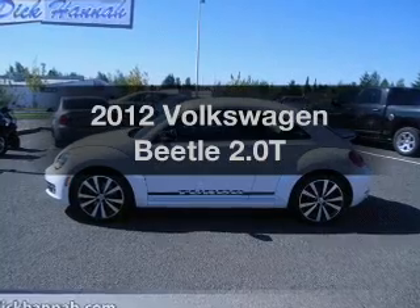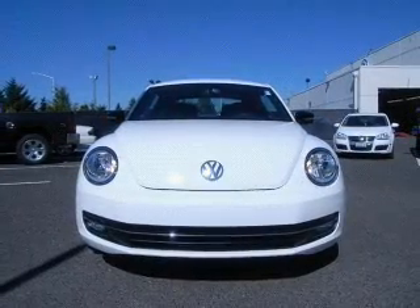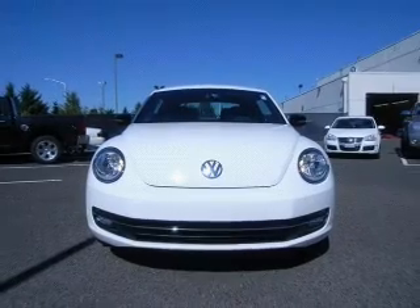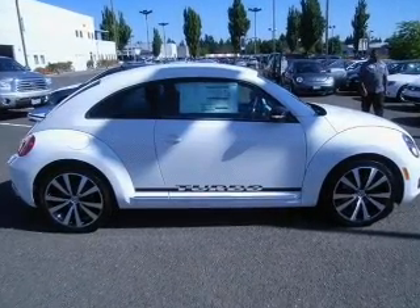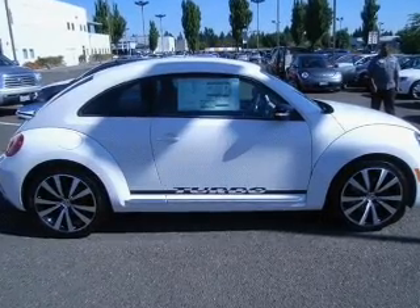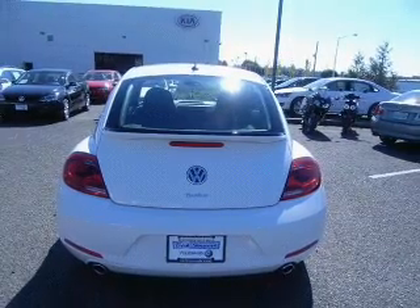Get noticed in this 2012 Volkswagen Beetle. If you're looking for an automobile with great attributes, look no further. With an efficient four-cylinder engine connected to a manual transmission that'll keep you in touch with your vehicle, the anti-lock braking system will keep you safe on the road, and memory settings make for a more comfortable ride.